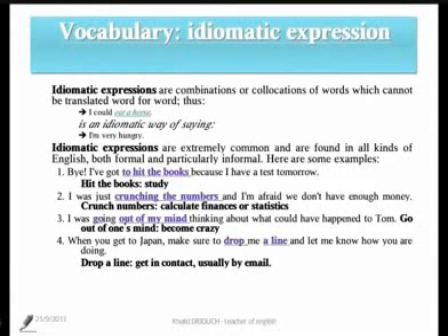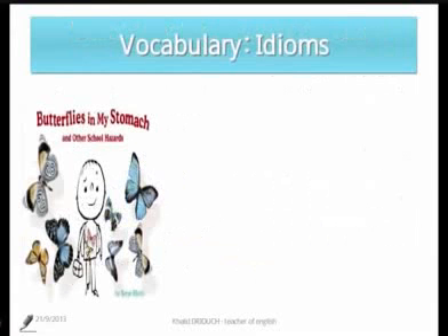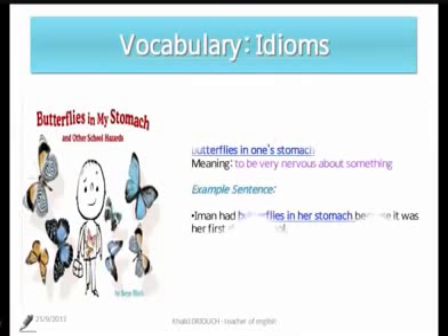One more example. Let's check this picture — it's a drawing of a person with butterflies all around, and if we look closer, we will also see butterflies in the stomach of the person. That's an idiomatic expression, because that can never happen to anybody. But when we say 'I have butterflies in my stomach,' that means I am simply very nervous about something.